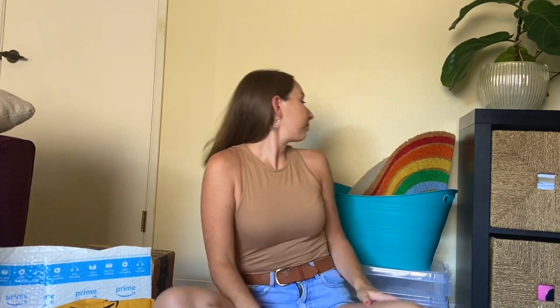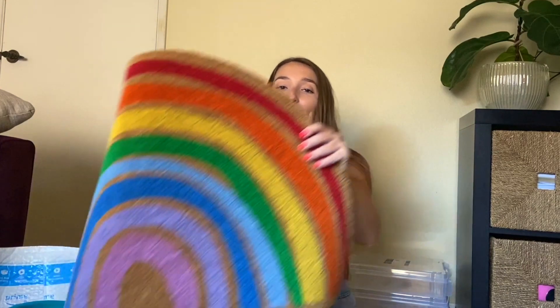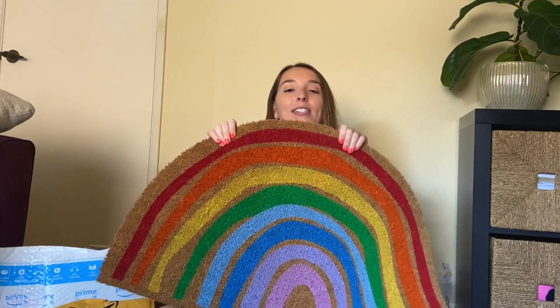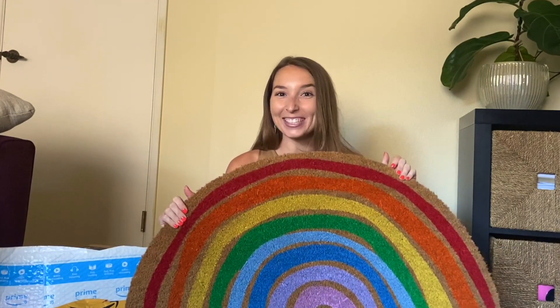That's everything that I got from Dollar Tree. Next, I just have these two miscellaneous items. My best friend Rachel was FaceTiming with her sister, who is a pre-K teacher, and she was at Ikea. Rachel saw this in the background and told her sister to pick it up for me — it is the absolute cutest rainbow carpet, and it's going to be perfect for my kiddos to wipe their dirty feet before they walk into my room. I can't wait to have this happy little rainbow in my classroom. I also got this teal bin — I've been seeing these at Michael's, but I actually got it from Goodwill.